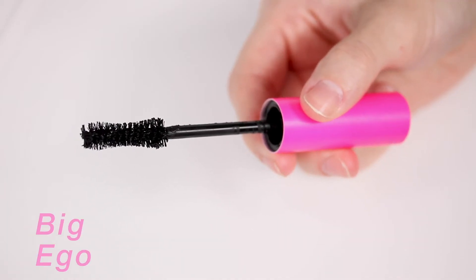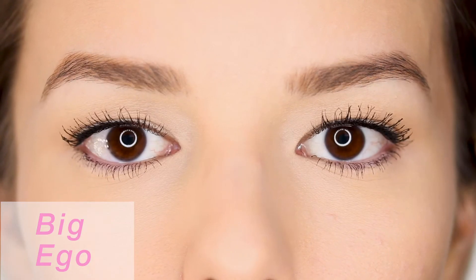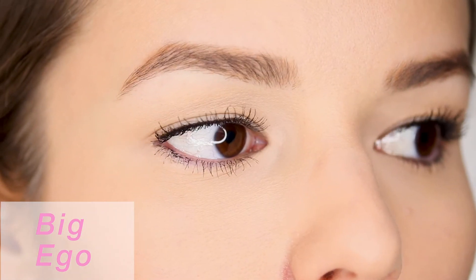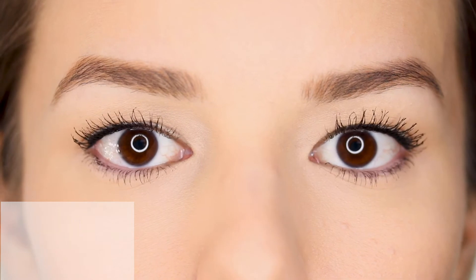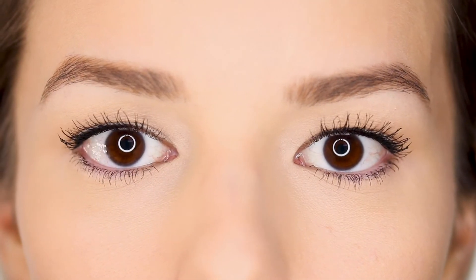The bristles are ginormous, absolutely huge. It's great for the top lashes, absolutely perfect. But for the bottom lashes, the bristles are so big that it got all over the bottom lid. I really did try to touch it up — I used Q-tips, a spoolie to scratch it off, and even tissues because my eyes started watering. Yeah, it just got everywhere, absolutely everywhere.